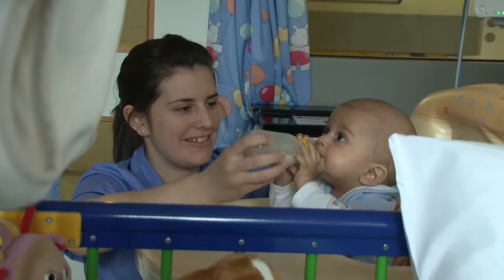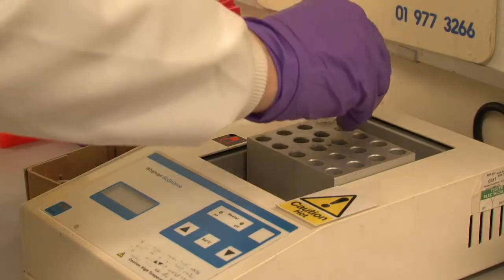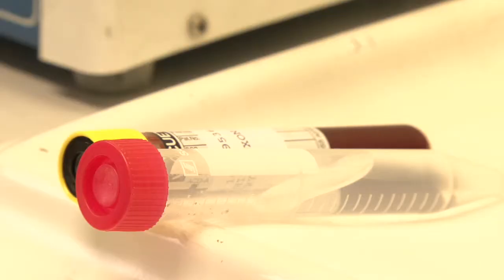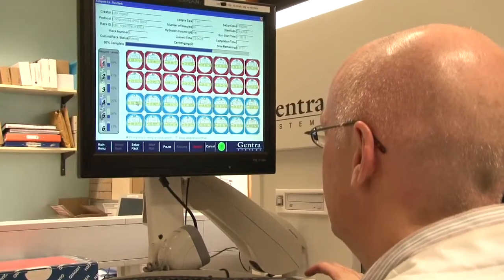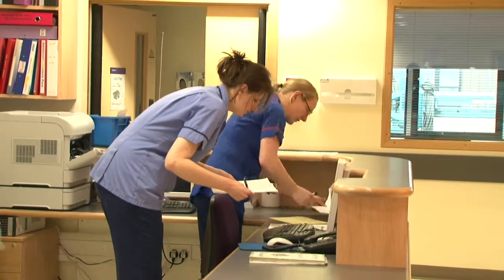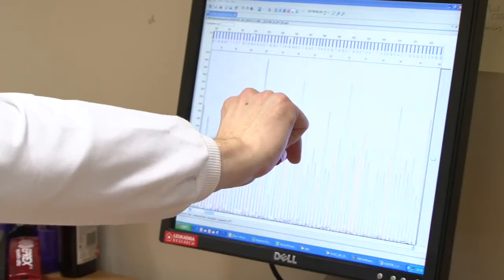What MRD has allowed us to do is to separate those two groups. The only way to tell if children are responding to the drugs is to measure the number of leukemia cells in their blood after treatment. Bone marrow samples taken from children when they are first diagnosed are used to develop specific molecular markers for each child's leukemia. A bone marrow sample is taken after 28 days of treatment, and these markers are used to assess how much of the disease remains in each child.